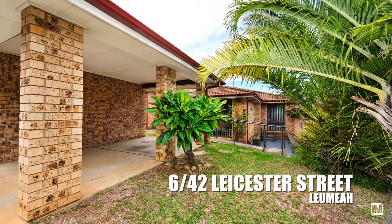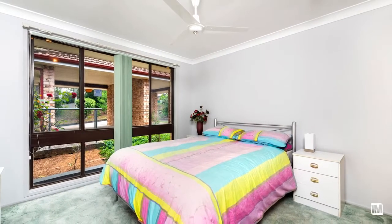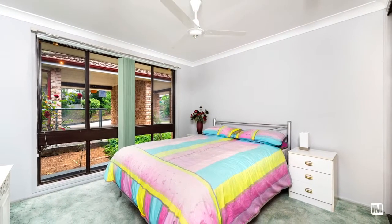Let's meet Sarah and Brad inside so they can tell us a little bit more about the property. As you enter, you are greeted by two generously sized bedrooms with built-ins to the main, serviced by a practical main bathroom with separate toilet.